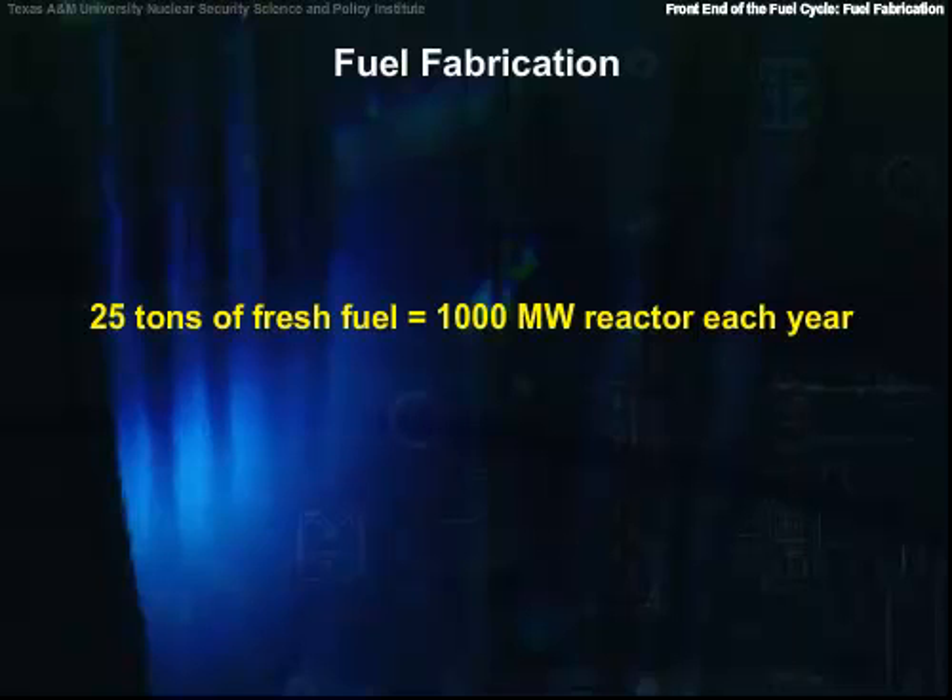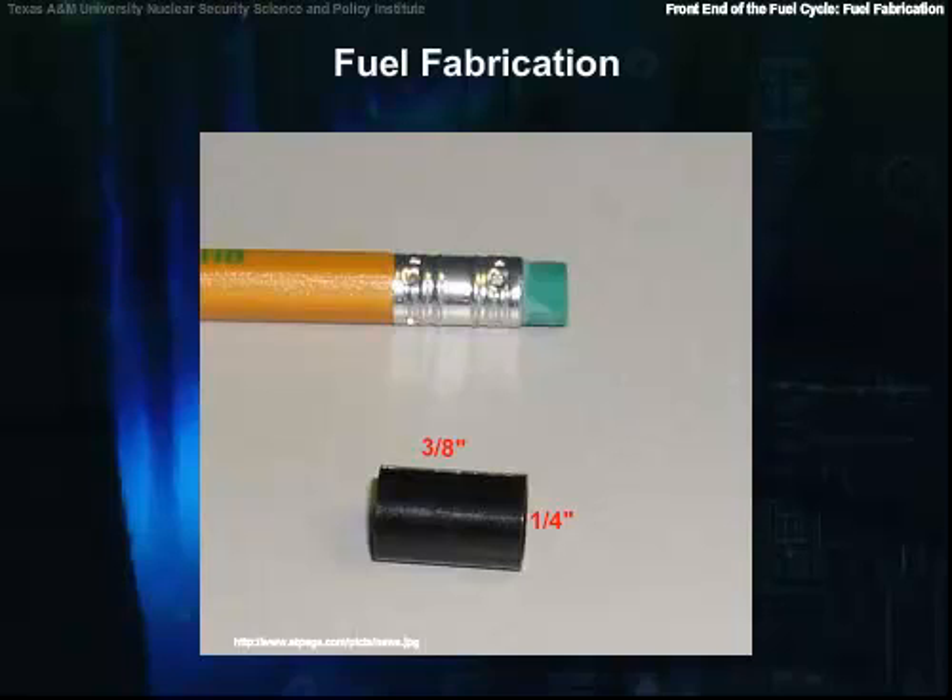Some 25 tons of fresh fuel is required each year by a 1000 megawatt electric reactor. For most PWRs, the sintered pellets are about a quarter inch in diameter and roughly three-eighths of an inch long.